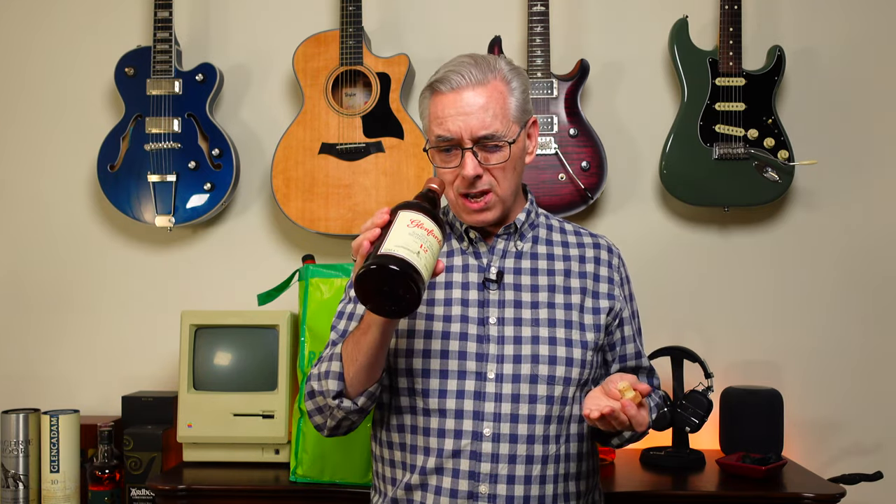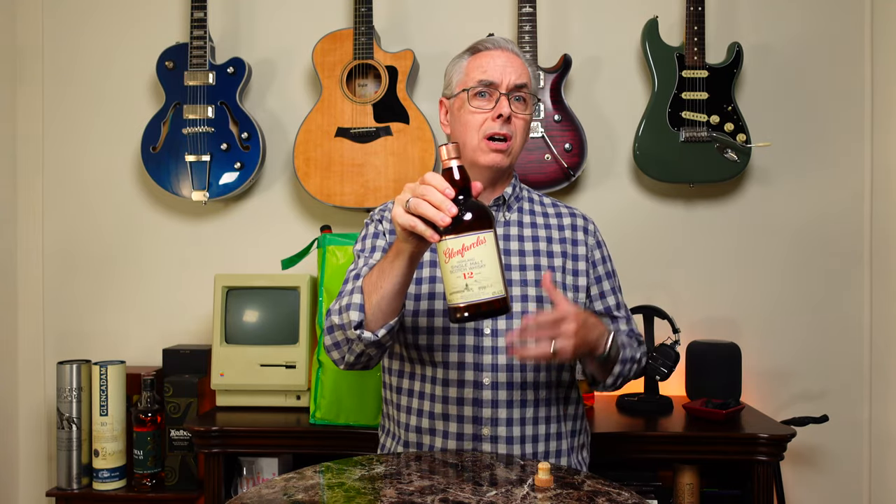First bottle: Glenfarclas 12. This is a Highland Scotch Whisky, 43% ABV, and one of my favorite go-to whiskeys because it's affordable and it's a really lovely Highland Scotch with an age statement on it. If you can get a 12-year Scotch for a decent price — it's more like the $50 range for this bottle — I highly recommend it. Classic Highland taste, all the notes are there. If you like Highland Scotch, this should be on your list for at least a try.